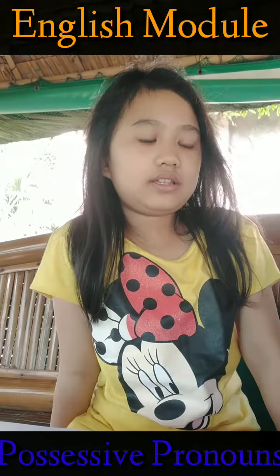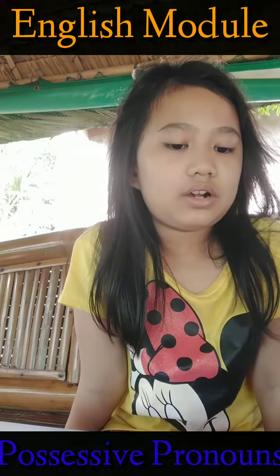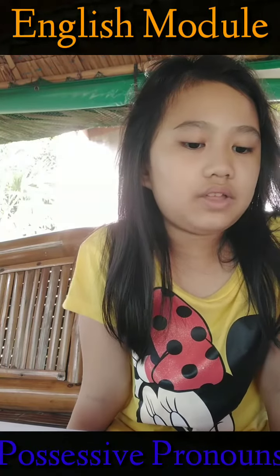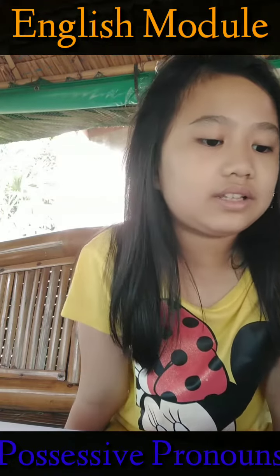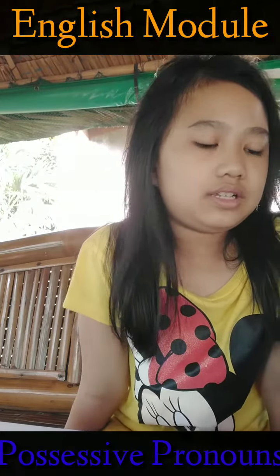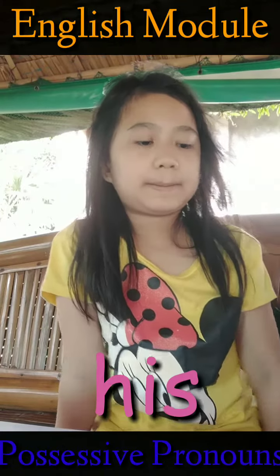Correct. Theirs. Read it loud. Go! Greg had a new motorcycle. That red motorcycle is his. Okay, what possessive pronoun is used? His. Correct. Write it on number 4.